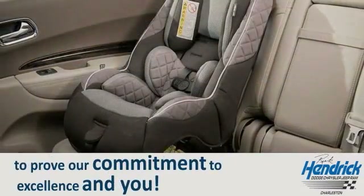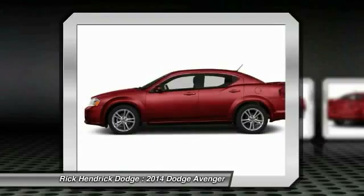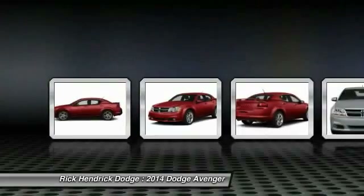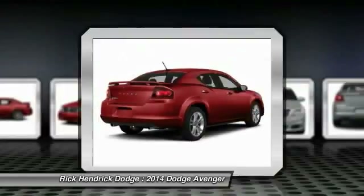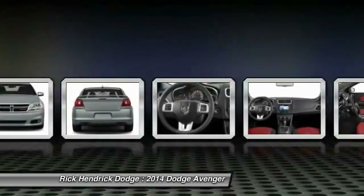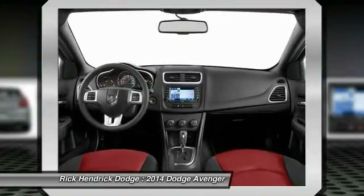The 2014 Dodge Avenger combines strength with fuel efficiency to ensure that its sporty looks do not deceive. Electronic stability control is designed to help you maintain control during inclement driving conditions. Surprisingly roomy, with the Avenger you can have the sporty looking car you want and still get the storage space you need.